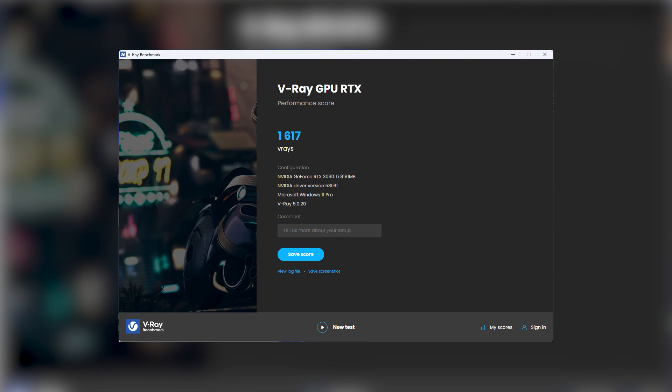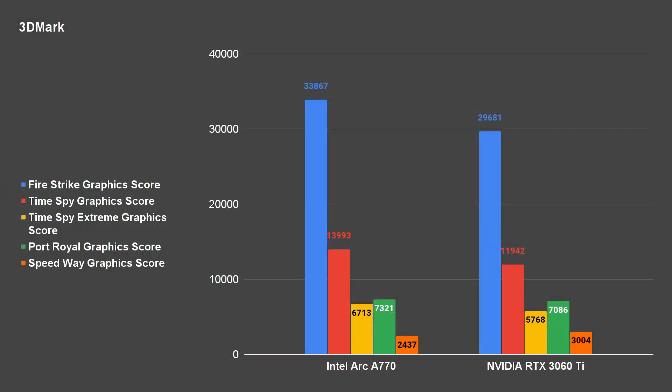I do play games on the side as well, but I'm not going to talk much about gaming here since there are already many other creators covering that. For a quick synthetic benchmark, everything is better on the Intel Arc A770 except for Speedway. What baffled me is actually the Port Royal benchmark — for some reason, the Intel Arc scored better there, which is surprising because Port Royal is heavily dependent on ray tracing.